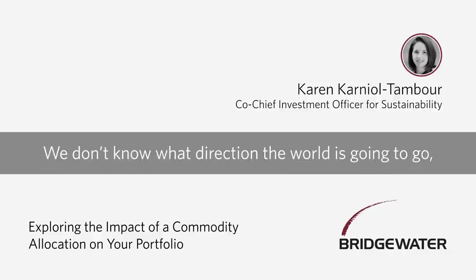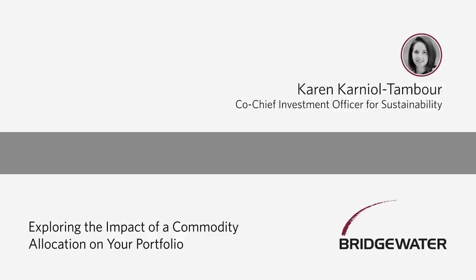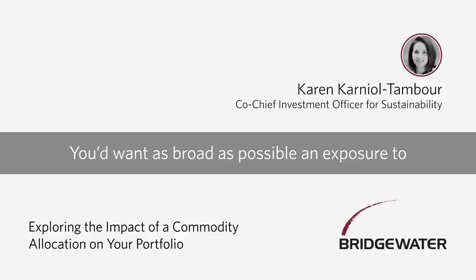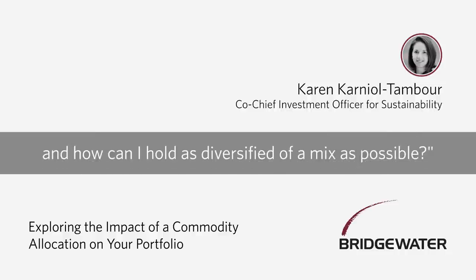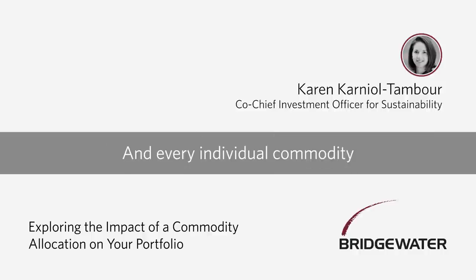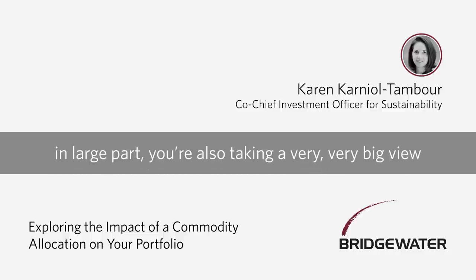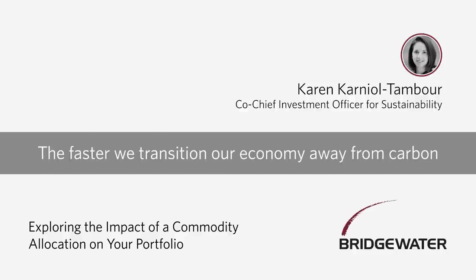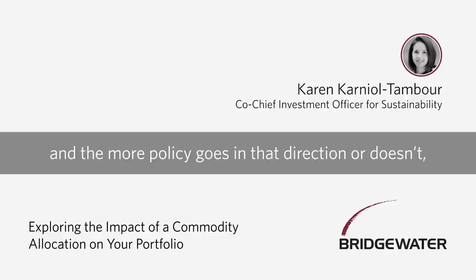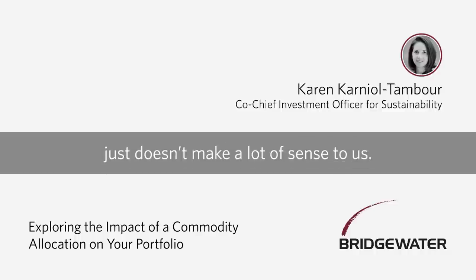We don't know what'll happen next or what direction the world is going to go, but it seems unwise to hold a commodity exposure that's really concentrated in just one type of commodity. You'd want as broad as possible exposure to what types of input costs might go up and hold as diversified a mix as possible. Every individual commodity has idiosyncratic risks — with oil, in large part, you're also taking a very big view on how fast a carbon transition will take place. The faster we transition away from carbon and the more policy goes in that direction, oil is uniquely exposed to that. So being very concentrated in oil just doesn't make a lot of sense.